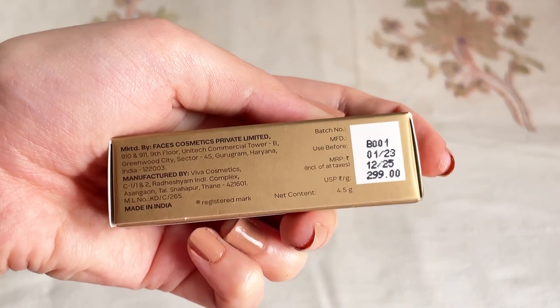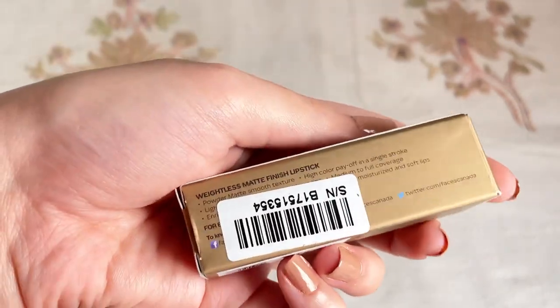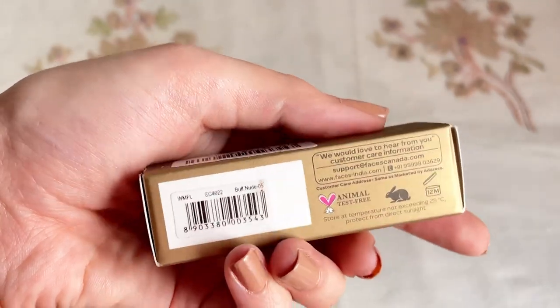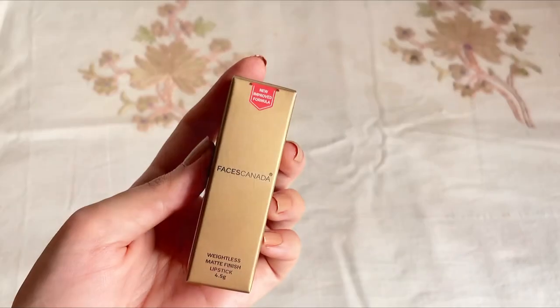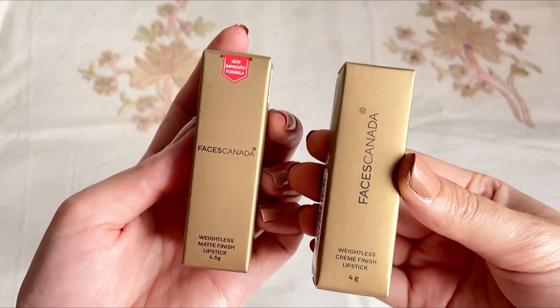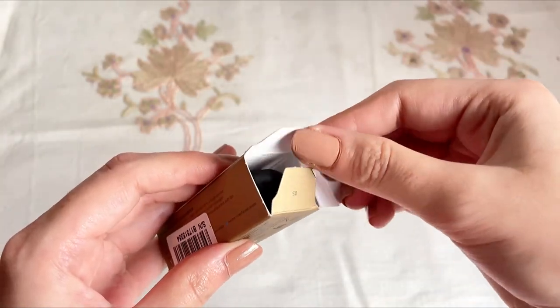This retails for 299 rupees for 4.5 grams of product, and we get almost two years of shelf life. On the cardboard packaging, almost each and every detail regarding the product is mentioned, including the shade name. This is a vegan and animal-free tested product.